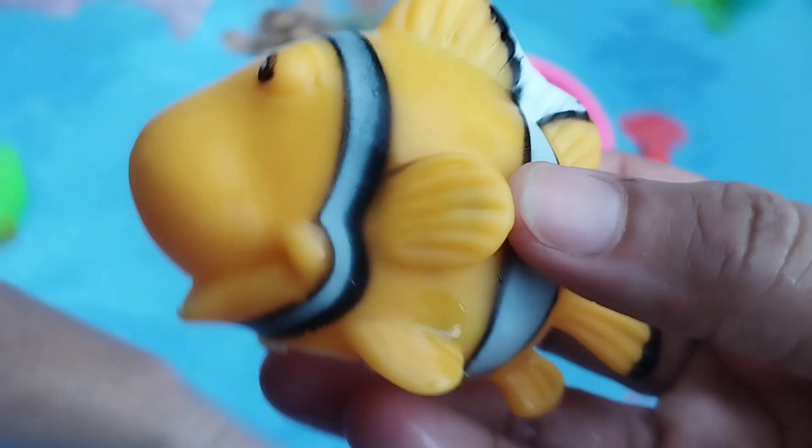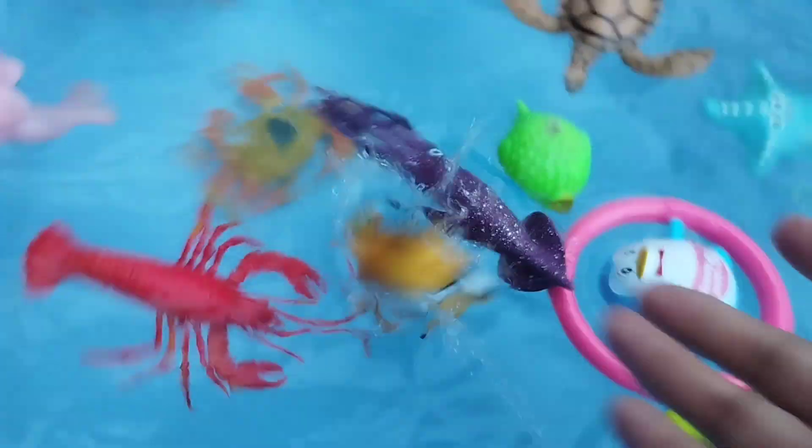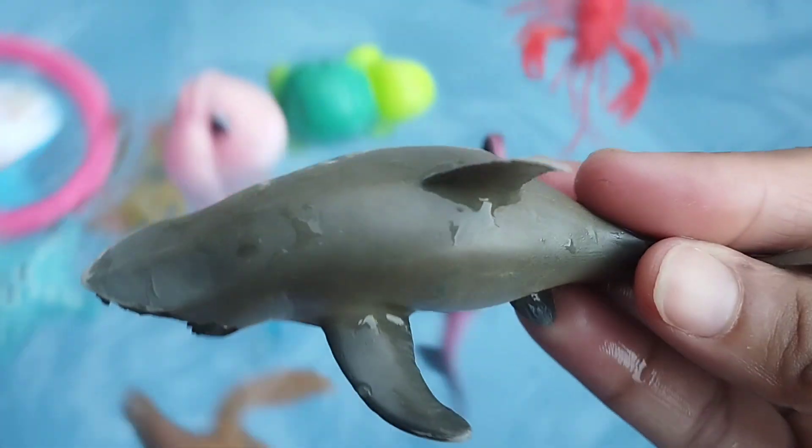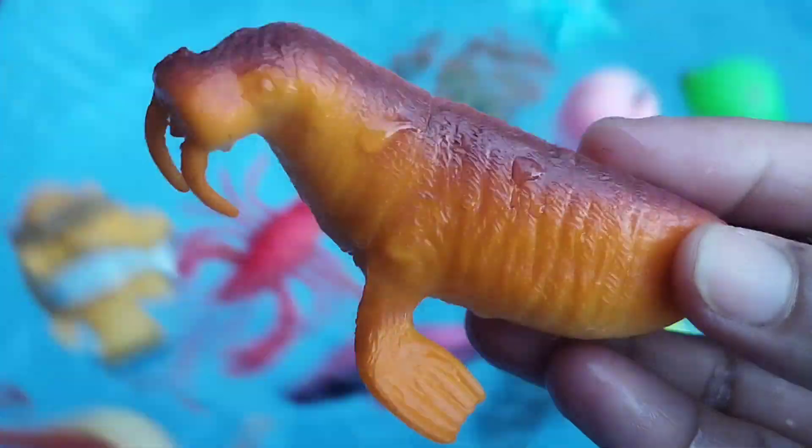The next one is a clownfish. This is a clownfish. This is a shark.